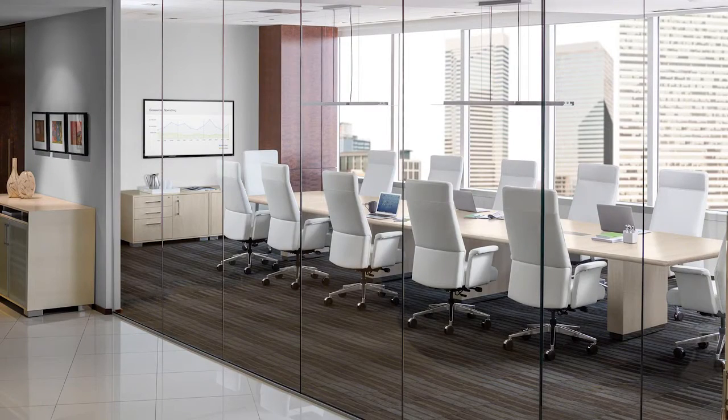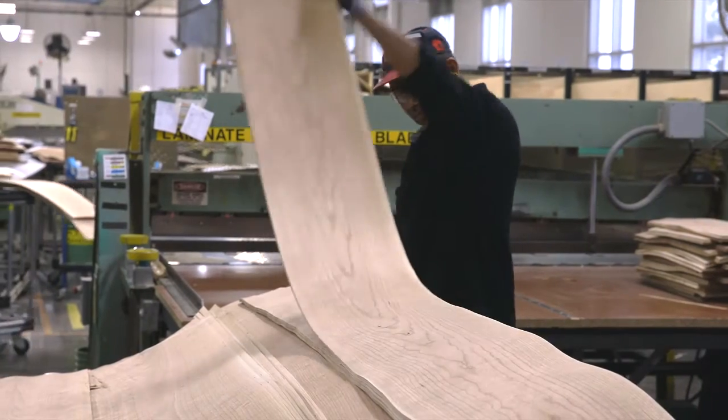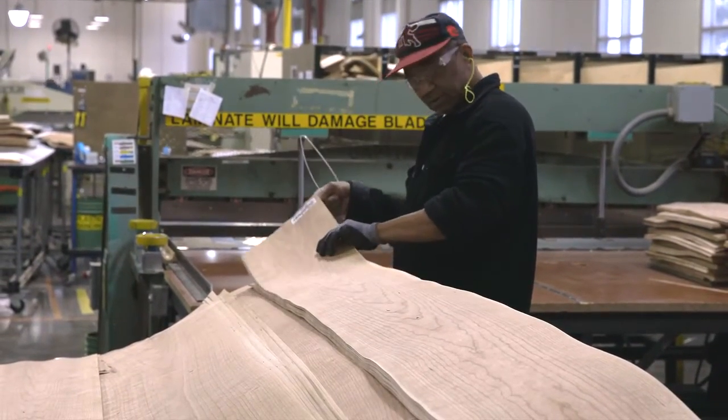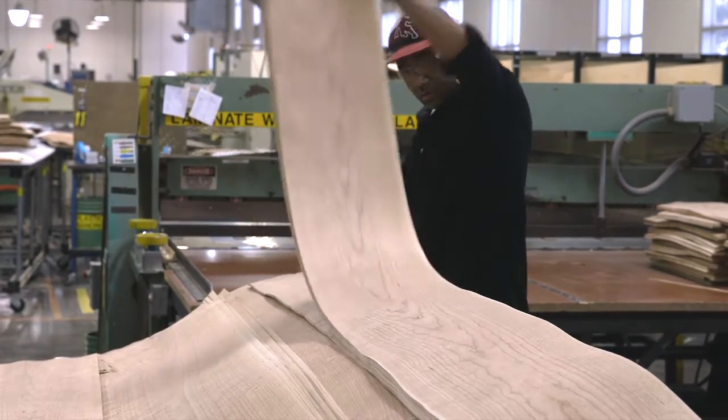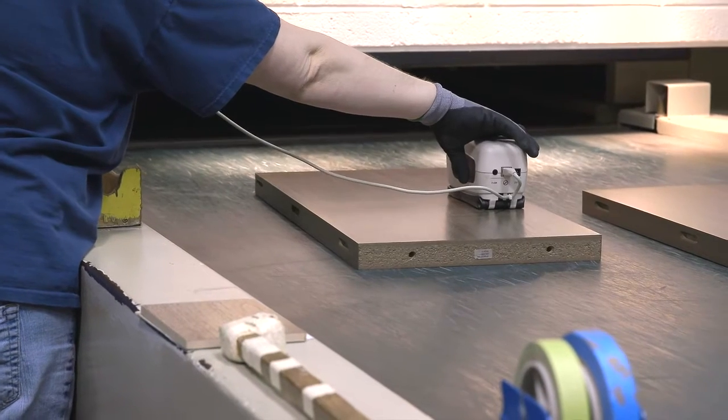Each piece of wood furniture is one-of-a-kind. Each tree is unique and has variations in color and grain pattern. Because of the characteristics of each piece of wood, you may notice a difference in adjoining pieces by the way that light reflects. This is part of the individuality and beauty of wood.